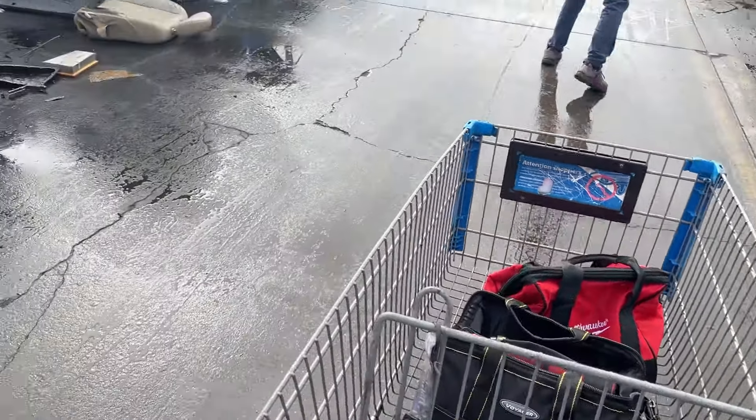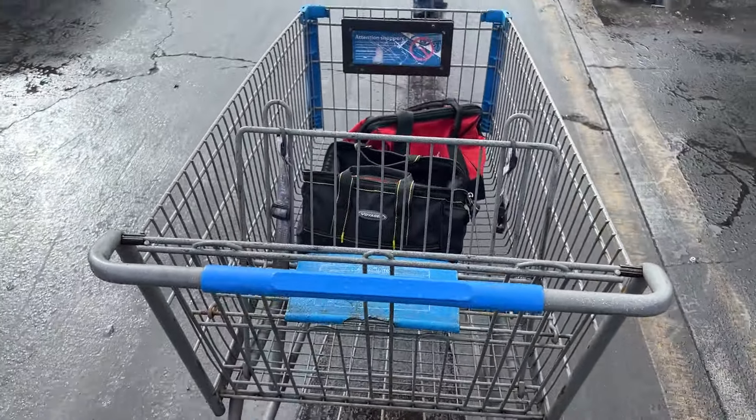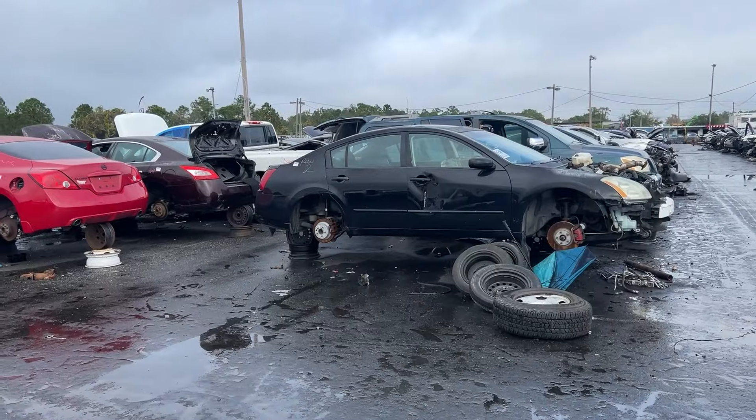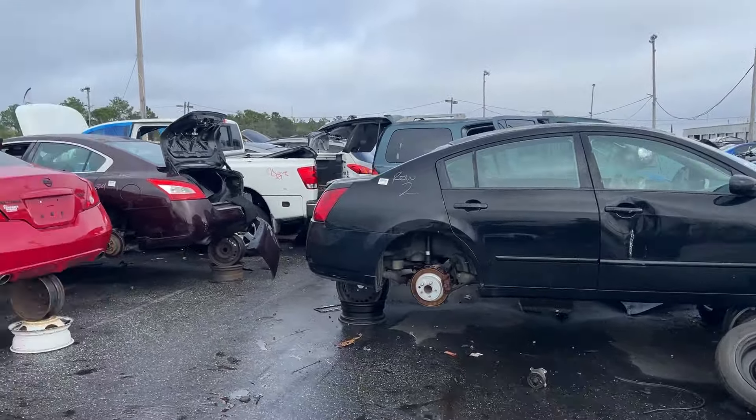Hey, I found a Titan! Also, I've never been to a junkyard where it's actually nicely paved — you can just push a shopping cart with your stuff. This is sweet. And of course, there's a bunch of crashed Altimas, because why would there not be?